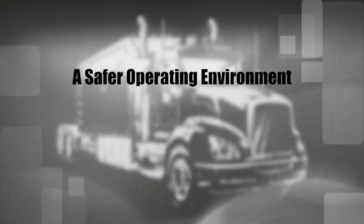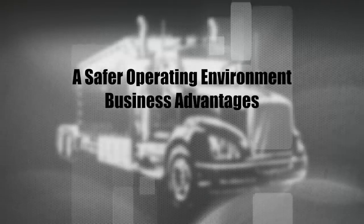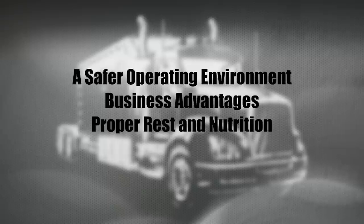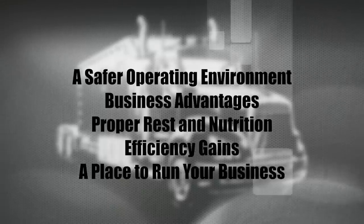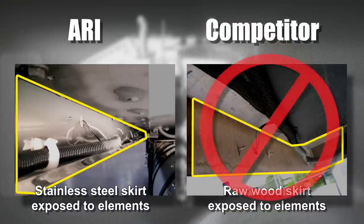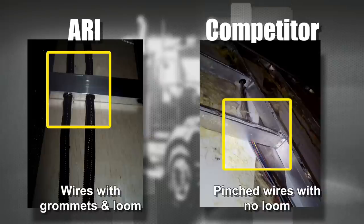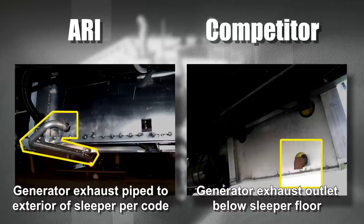Our sleepers give you a safer operating environment, business advantages not available to other drivers at no extra cost, proper rest and nutrition, significant efficiency gains, and a place to run your business. Before you make your next purchase, please spend some time comparing us to our competition — we'll be glad to provide you with a list of things to check out and compare. Getting things done right the first time is what we are all about, and a few dollars saved at a competitor won't cover a day of downtime.